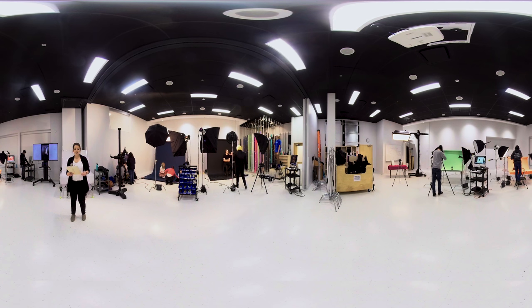Students at Georgian have access to over $100,000 worth of photography equipment, so they get hands-on experience using industry standard lights and modifiers that many high-end photographers use.